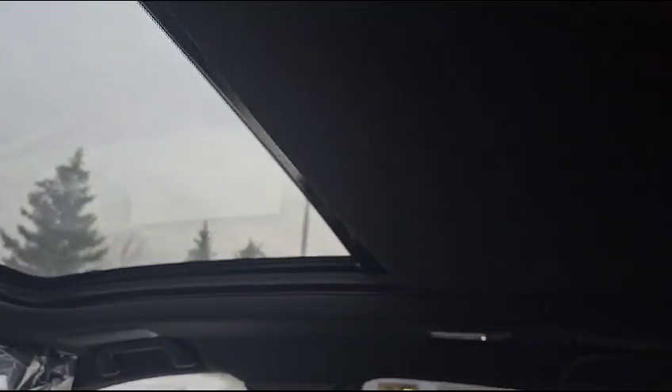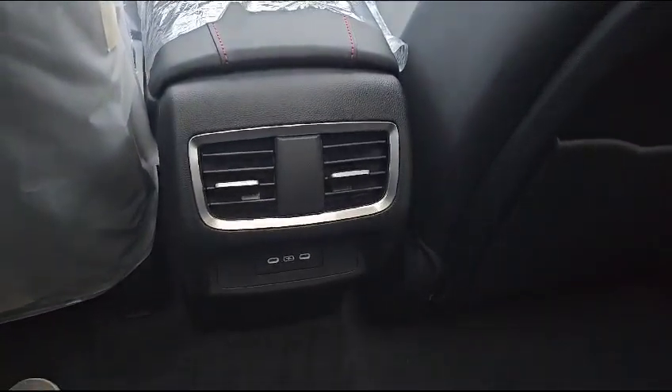The vehicle also comes with this nice big panoramic sunroof — it goes all the way to the back. Down here you also have a couple of chargers in the back, including USB-C.